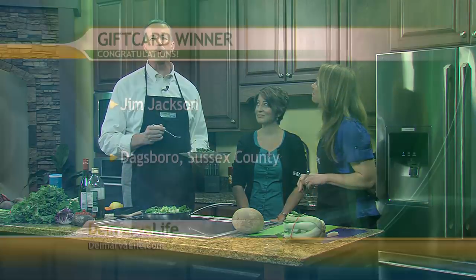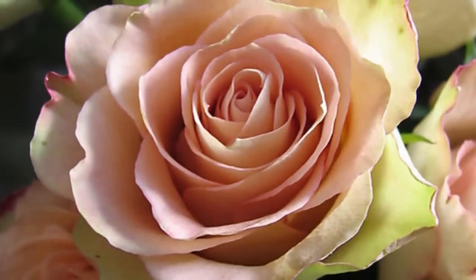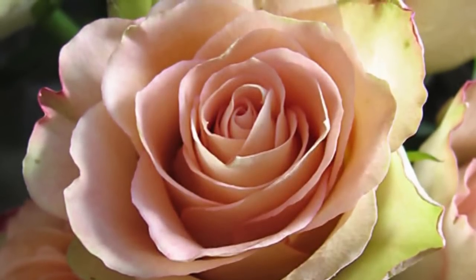Still to come on Delmarva Life, the Dew Tour is coming to Ocean City again next month. Up next, we'll tell you how you can get in on some of the action and win a cool prize. But first, congratulations to Jim Jackson of Dagsboro — Jim was our winner yesterday and took home $250. Minutes ago, we posed the question about what Sharon Osbourne, or Mrs. O, said people would not know about her. The answer is she collects antique roses. Congratulations to today's $250 winner. Don't miss out on your shot to win tomorrow. Here's a look at what's coming up on First at 5 on Fox 21 and later on WBOC News at 6.